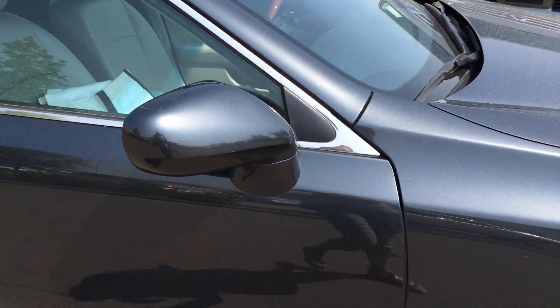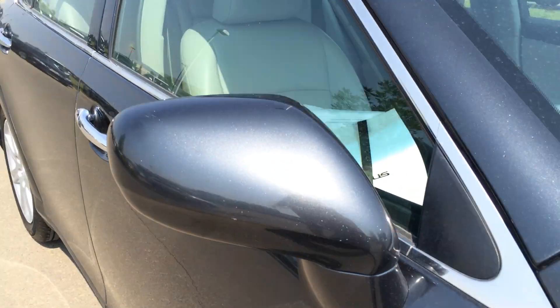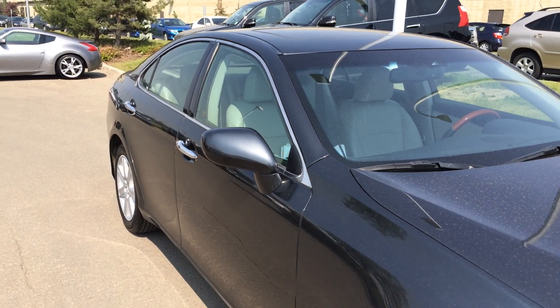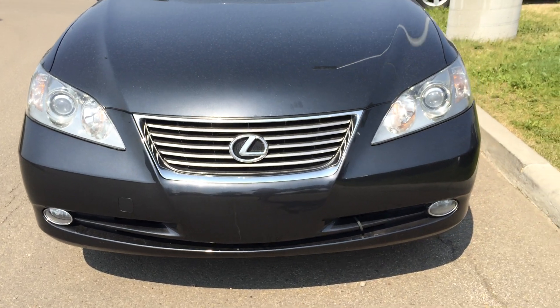You can fold your side mirror shut. You have pedal lamp lights underneath them. Daytime running lights, fog lights, and you have an engine block heater.